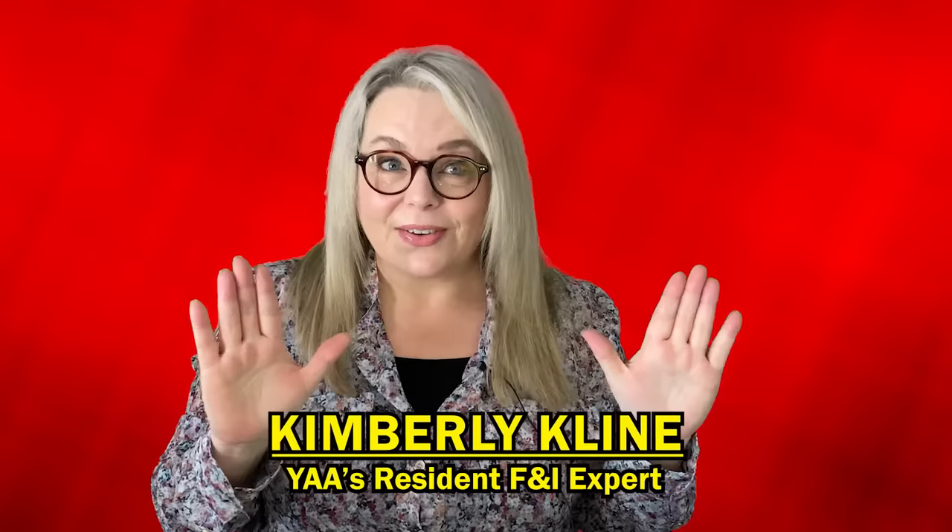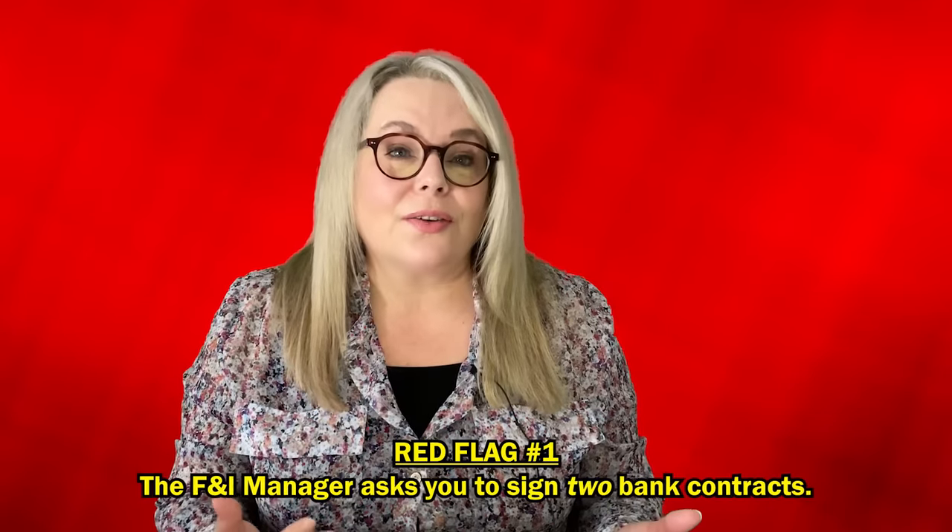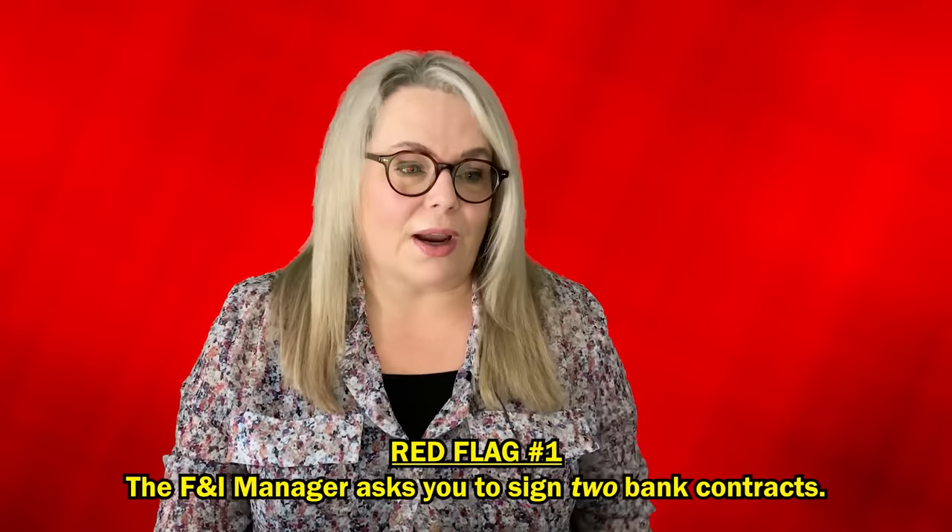Kimberly, kick us off. What are our top five red flags at the dealership in the finance office? So one major red flag would be if a finance manager ever has you or asks you to sign two bank contracts. Don't do it. Don't ever sign two bank contracts. There are many reasons, Ray, and none of them are good. They're all bad, all nefarious in some way.